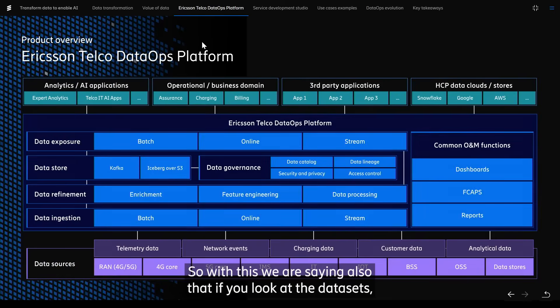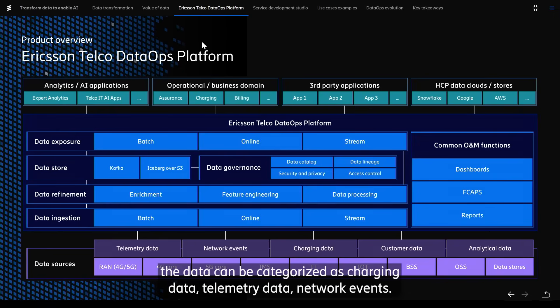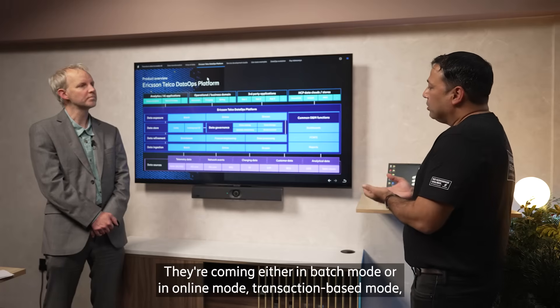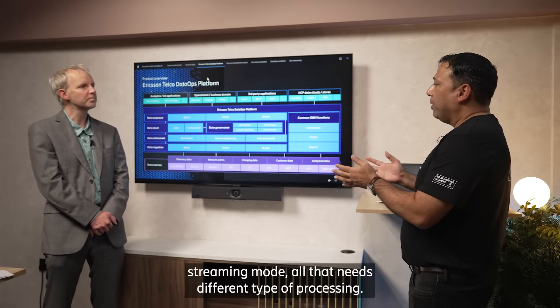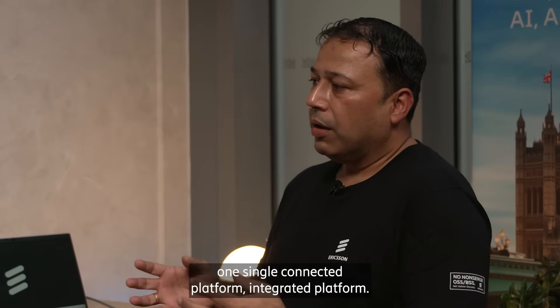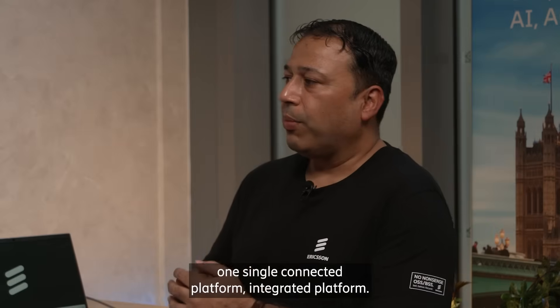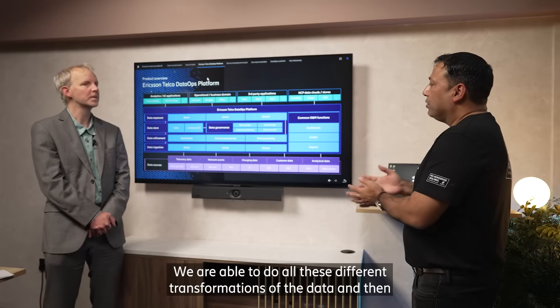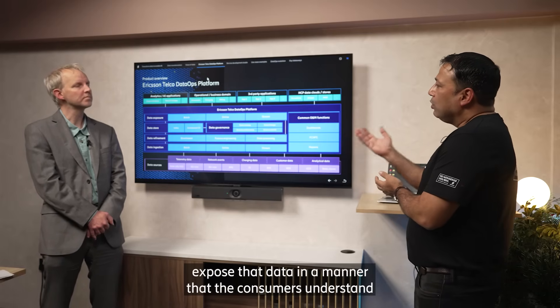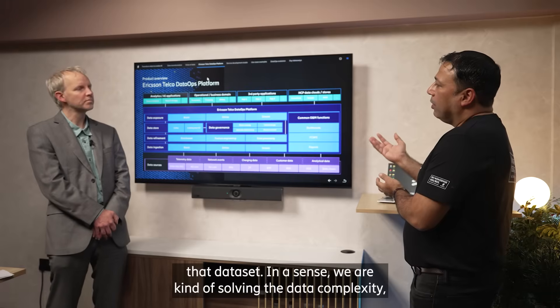The data sets are pretty complex. The data can be categorized as charging data, telemetry data, and network events. They are coming either in batch mode or online mode, transaction-based mode, or streaming mode — all of which need different types of processing. That's what we are doing in one single connected, integrated platform.